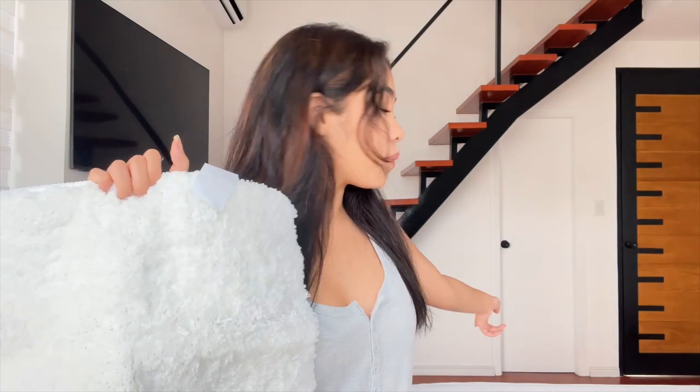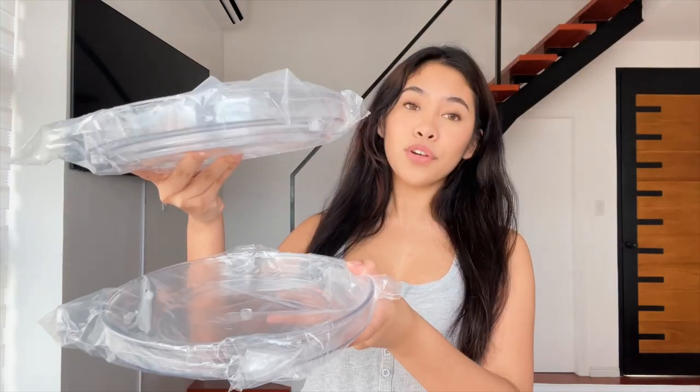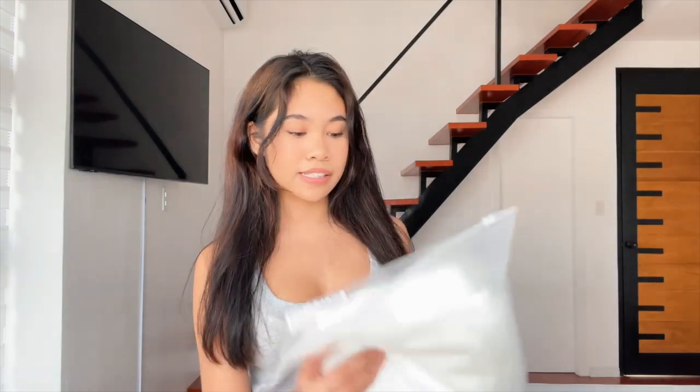I got this bath mat — I have the white fluffy rug in front of my bed and this one matches perfectly. I got an acrylic turntable. We have one but this one is two-tiered so we can put all our spices and sauces on it. Lastly I got curtains — I really don't want to open this right now because it's really big, but they're curtains for my door that goes to the balcony.